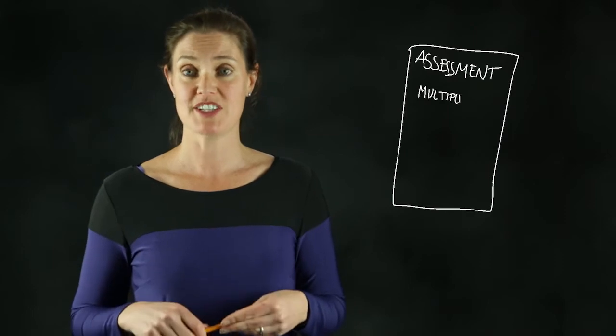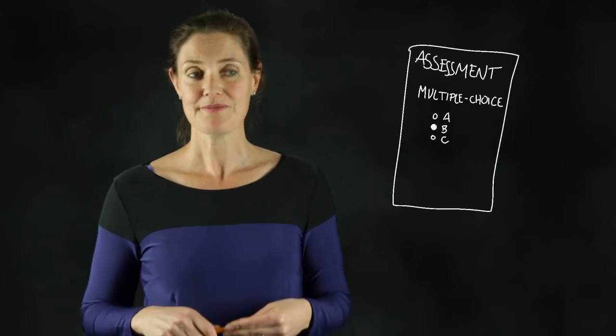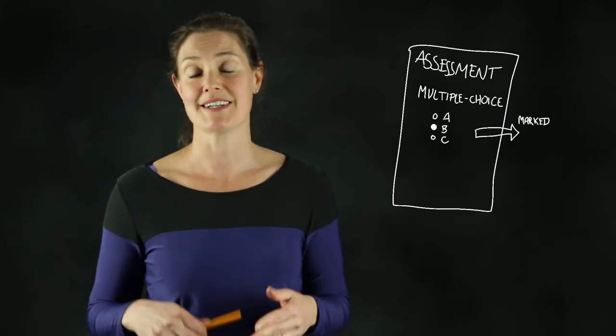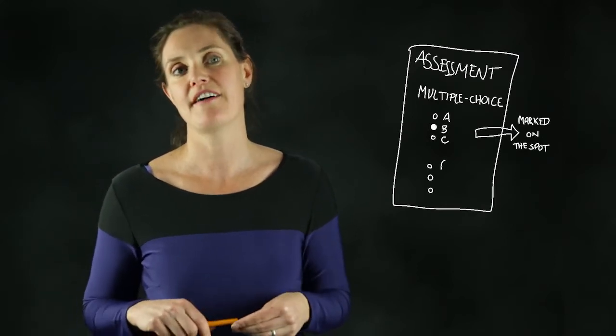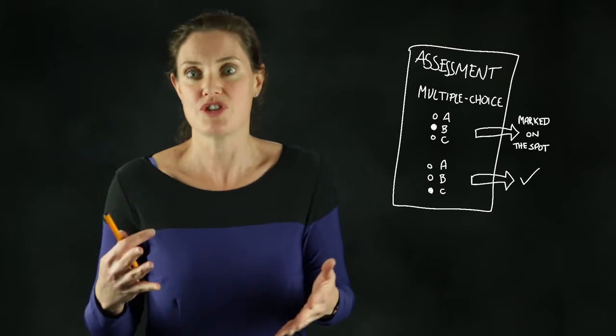Let's talk about the assessments. Each module is broken up into multiple choice questions and assignments. With the multiple choice questions, they're marked instantly on the spot once you've submitted them, and you also have up to two or three attempts should you need them.